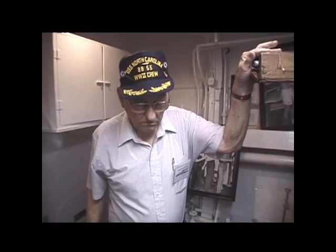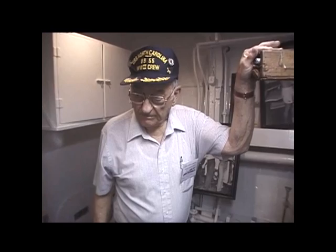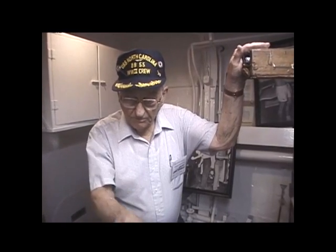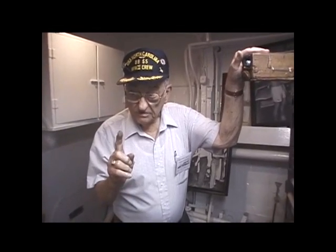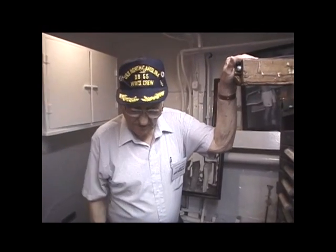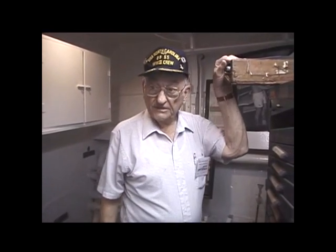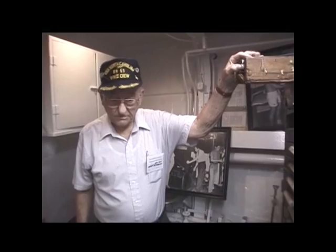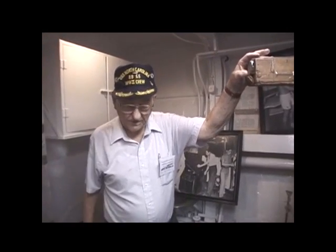It took me, even after I got transferred, about two and a half years to make third class. The printer that was on here had 16 years in the Navy as first class, and another one, a countryman like me, had seven years in the Navy and was third class. That's how slow the rate was. The printer rating is not part of the Navy like a gunner's mate or something else like that.